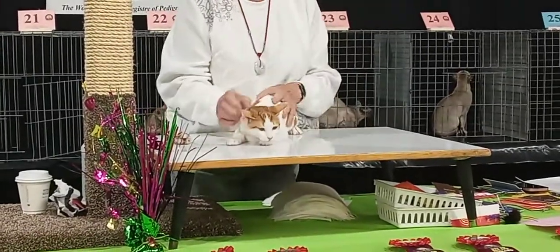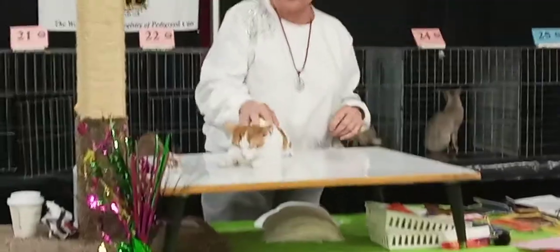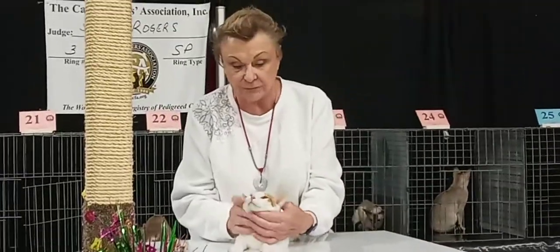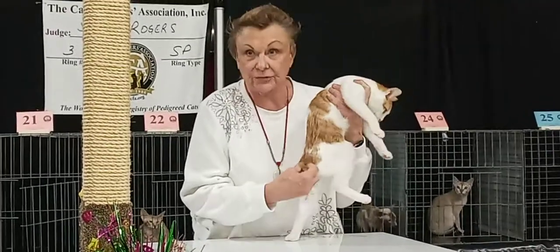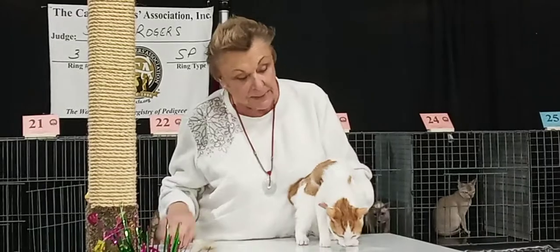This is a Japanese Bobtail. These are the guys that actually were the street cats of Japan forever and ever. They're noted for their cool little bobby, kind of punky tail — they call it a pom-pom.